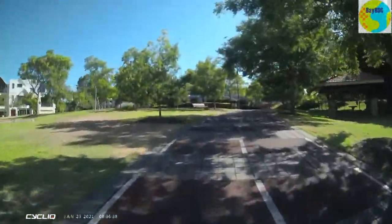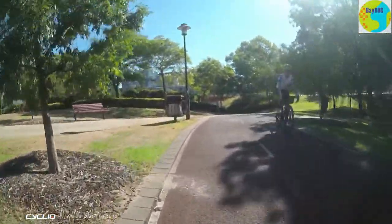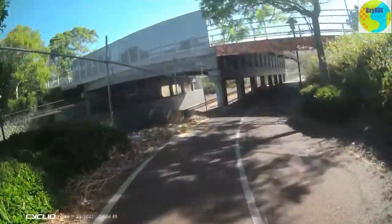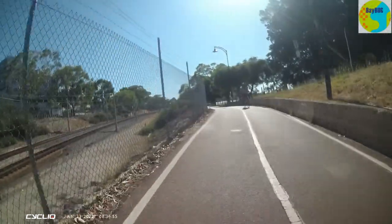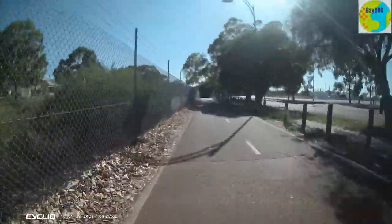This is a pretty well-used commuter path because it takes you into the bottom of the CBD. Over to the left we've got the railway line — what they did is they buried it some years ago. We actually went past the railway station back there, which got buried too. Now we'll just speed this up because it's just a bike path that goes for the next 5 or 10 kilometres.